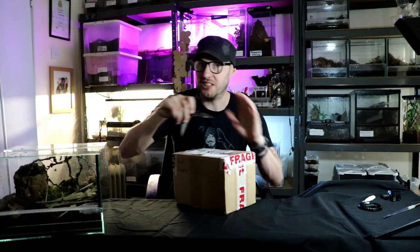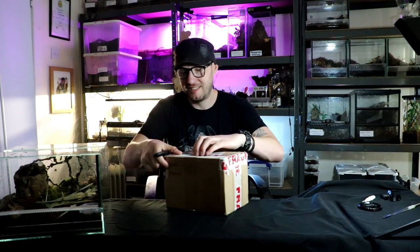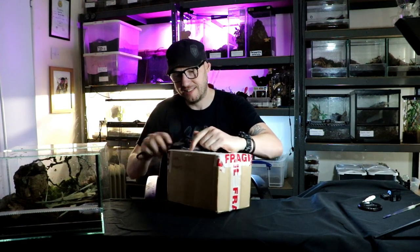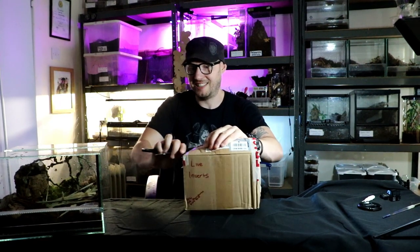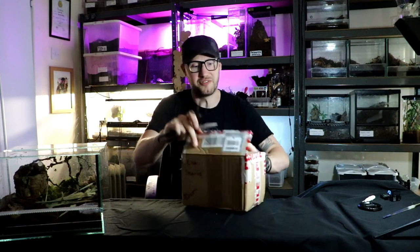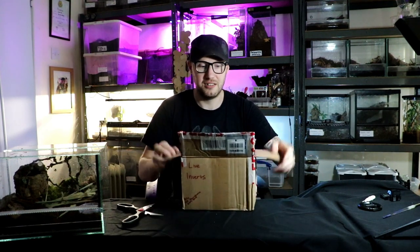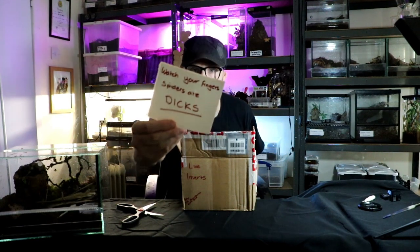Let's open it quickly because I don't want to faff about with opening a box. This is super, super fast. Got this enclosure here. It says watch your fingers, spiders are dicks.